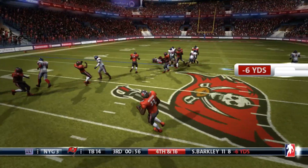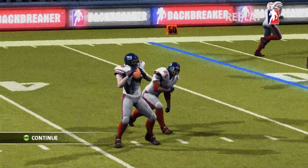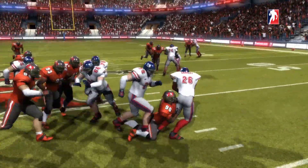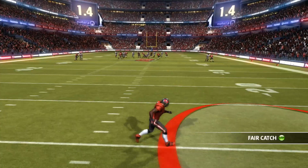Third and long — nowhere to go for Saquon Barkley. He's had a rough day: 11 carries for 8 yards. This Tampa Bay run defense has been swarming. And look at that — Jason Pierre-Paul. Even without all his fingers, he's still making plays back there.